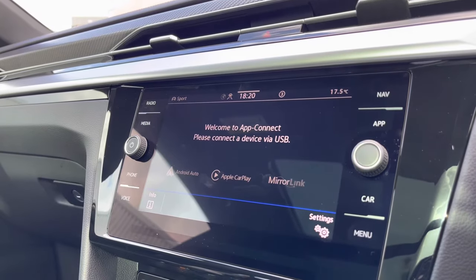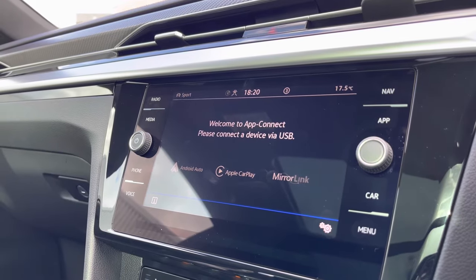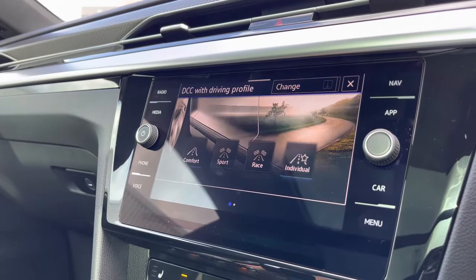In App Connect you get access to Android Auto, Apple CarPlay, and Mirror Link, allowing you to display your phone directly through the car to access driver-safe applications. These include Spotify and Apple Music, which work hand in hand with that Harman Kardon sound system to create a really enjoyable experience.